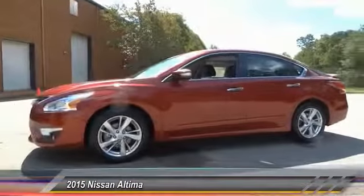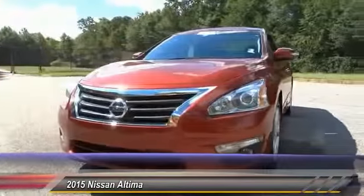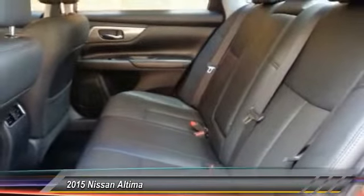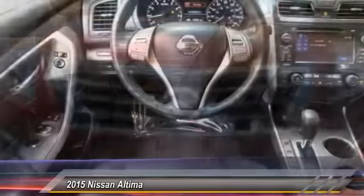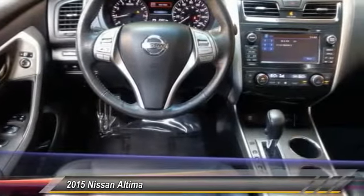This vehicle has less than 30,000 miles. Here are some of this vehicle's great options: power passenger seat, remote engine start, stability control, keyless entry, traction control, anti-lock braking system, steering wheel audio controls, backup camera, leather wrapped steering wheel, Bluetooth.